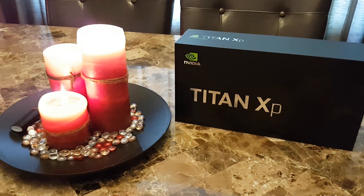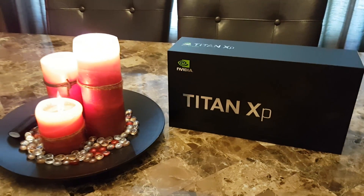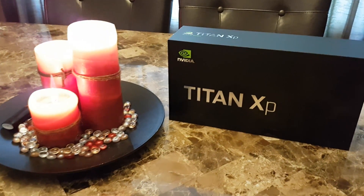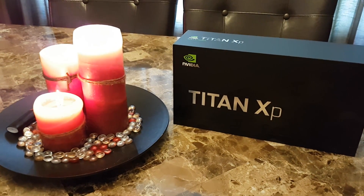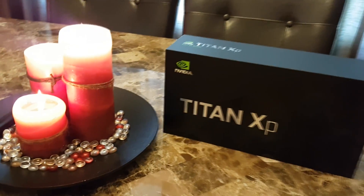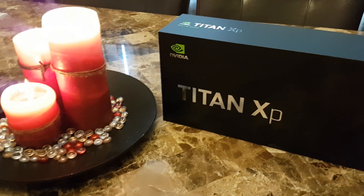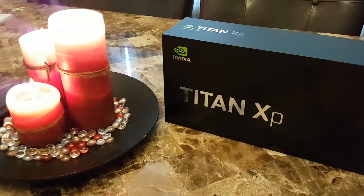Last week I wasn't even sure what a Titan XP was. I had an order for an Asus Strix overclocked 1080 Ti, which I was told at the time was the best card you could buy. And then NVIDIA had to screw with my life and create this thing. I'm not even quite sure what it is yet. I think it's a video card. NVIDIA was nice enough to send me this card and all I had to do in return was send them $1,200.